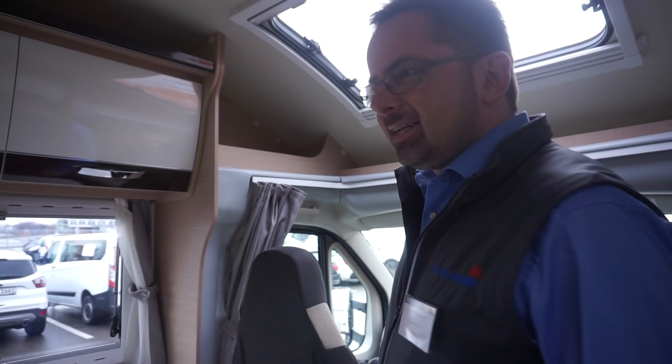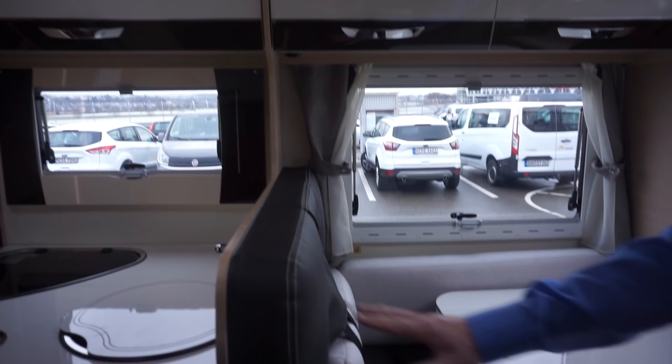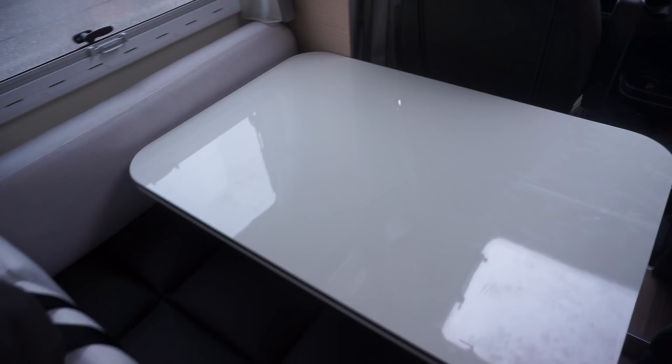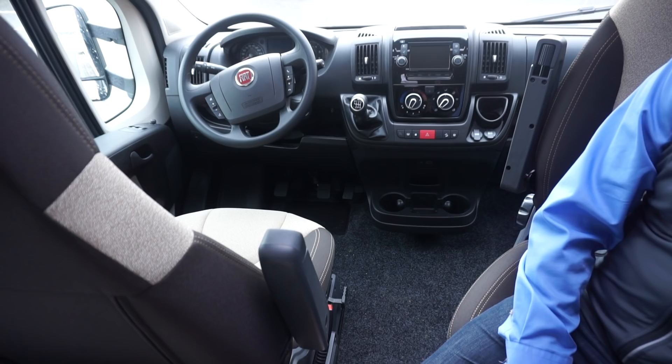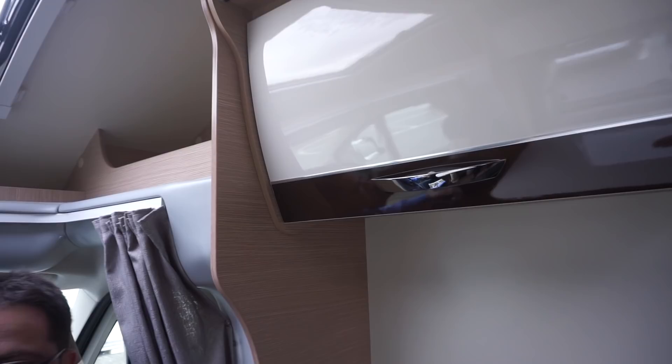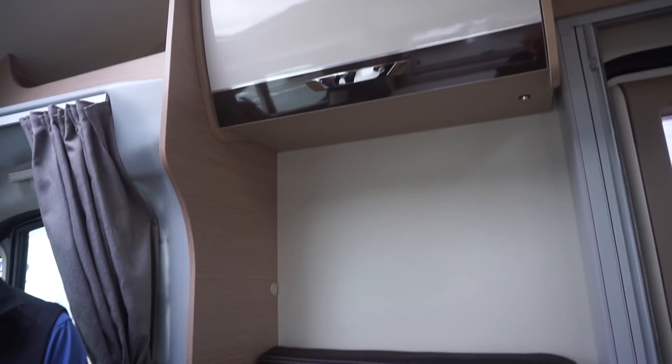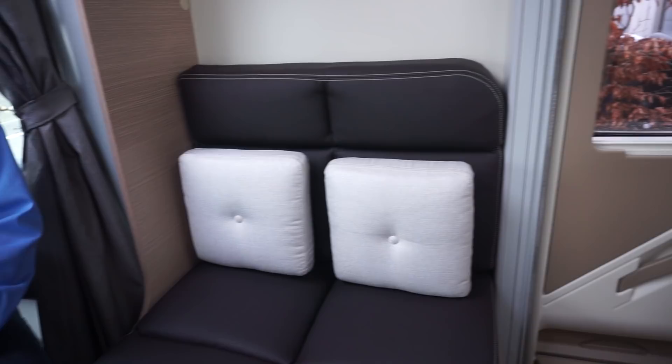I'll close the door as well because it's cold out. So this is the Forster T738 EB semi-integrated, and one thing that is special with this edition is the brown coloured seating here and these special cushions. Also already included here is the navigation system from Fiat, a satellite television, and solar panels on top. So the solar comes with the van? It comes with the all-inclusive edition. Of course, when the van is price sensitive, the manufacturer has to do everything it can to keep the price down, which includes putting those things in later.